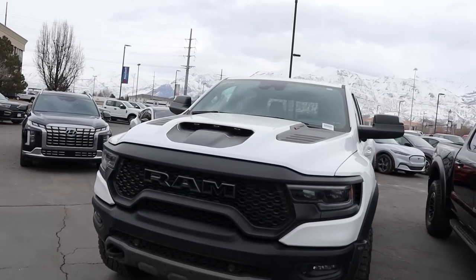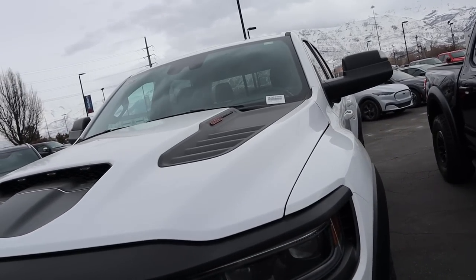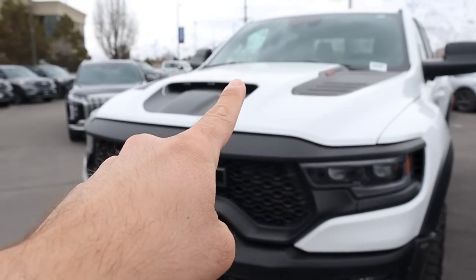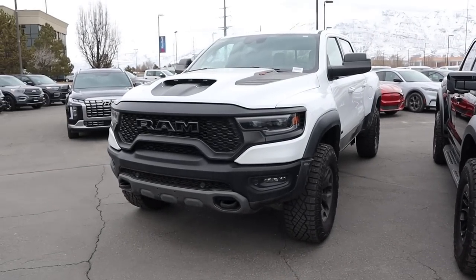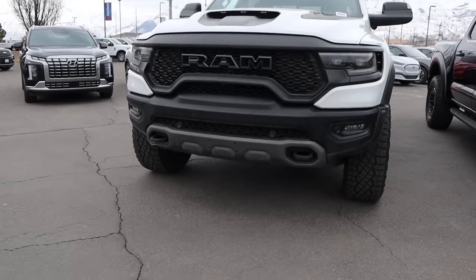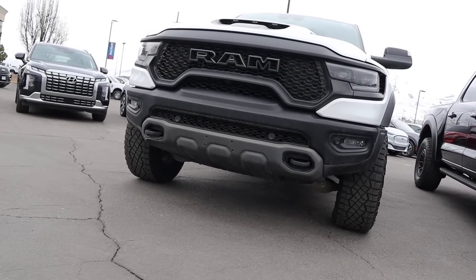Popping over to the TRX, it looks really aggressive too. The hood venting there is actually functional, but the venting on the side is not. We have marker lights on the TRX as well, though they're inside the venting so they're not as prominent. You've got the Ram logo which is hollow - I think that's a pretty cool feature. And then we've got a bash plate on the front end, with just under 12 inches of ground clearance.